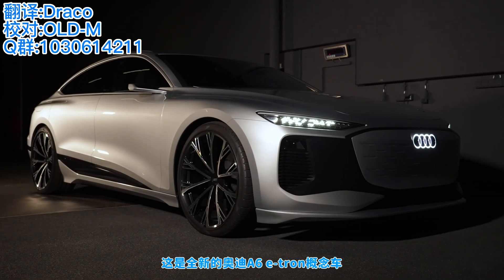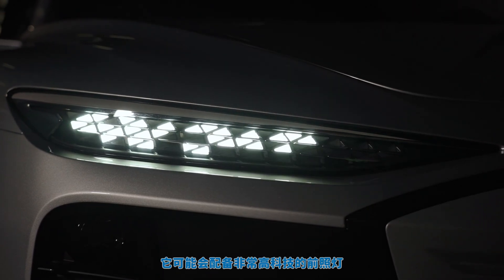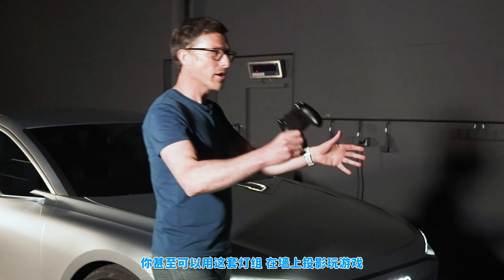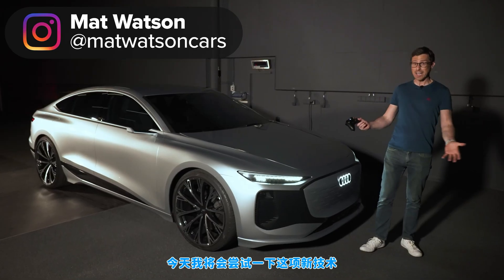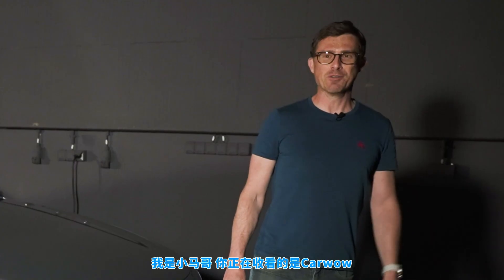This is the new Audi A6 e-tron concept and when the production version of this car goes on sale in about two years time it could be available with very high-tech headlamps which can project video games for you to play on a wall, and that's exactly what I'm going to do in this video. I'm going to try out this new technology because I'm Matt Watson and you're watching Car Wow.